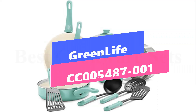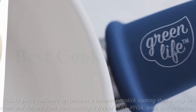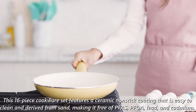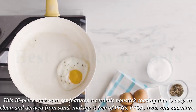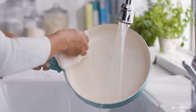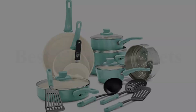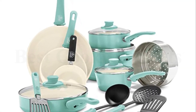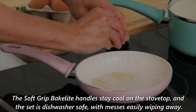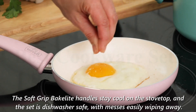Number 2: GREENLIFE CC005487-001. This 16-piece cookware set features a ceramic non-stick coating that is easy to clean and derived from sand, making it free of PFAs, PFOA, lead, and cadmium. The set includes pots and pans of various sizes, all made from recycled aluminum with a reinforced wobble-free base for even heating. The soft-grip Bakelite handles stay cool on the stovetop, and the set is dishwasher safe, with messes easily wiping away.